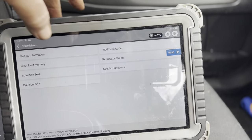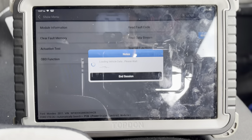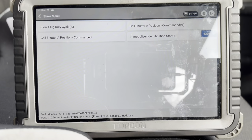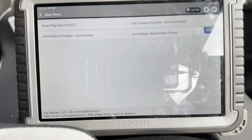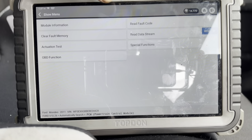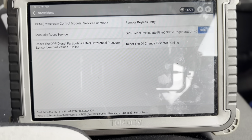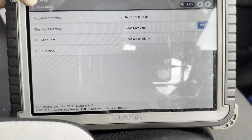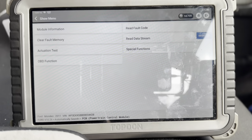Let's go back and look at the actuation tests. There's grill shutter, glow plug duty cycle, grill shutter command — there's not much on that right now. Let's see special functions. We won't do a regen because it'll just come back. So we need to go after that glow plug.